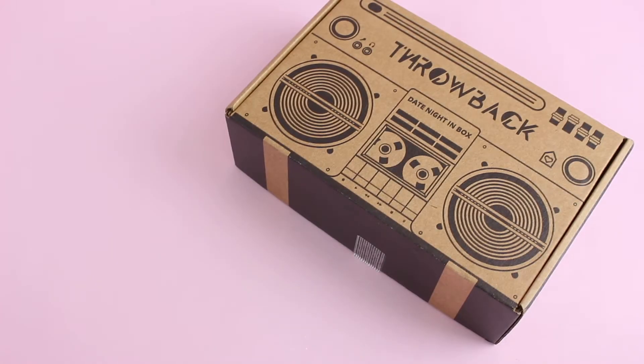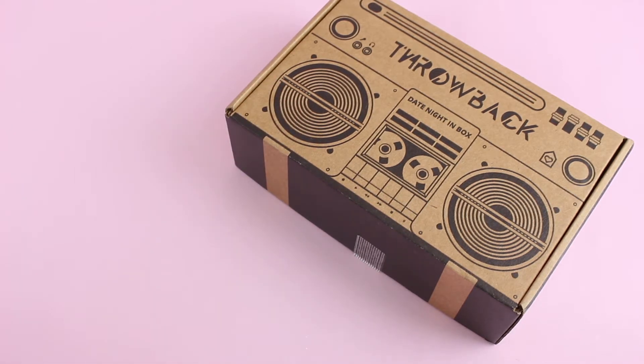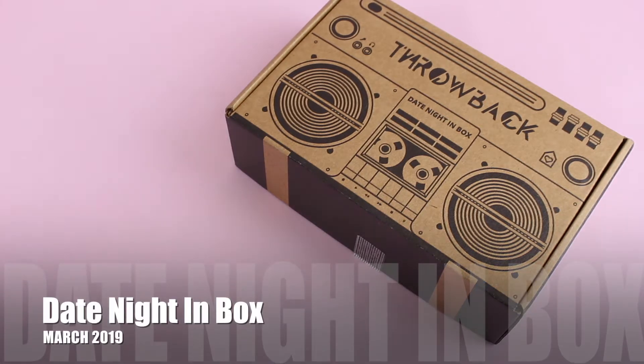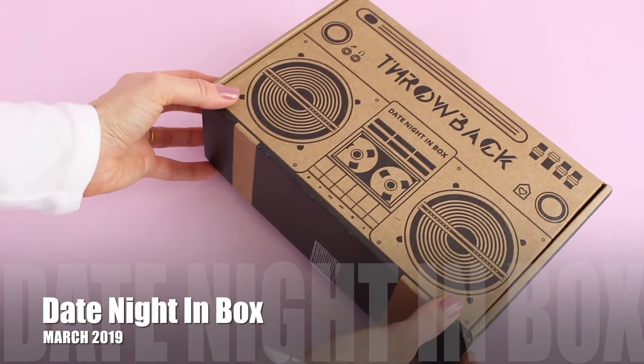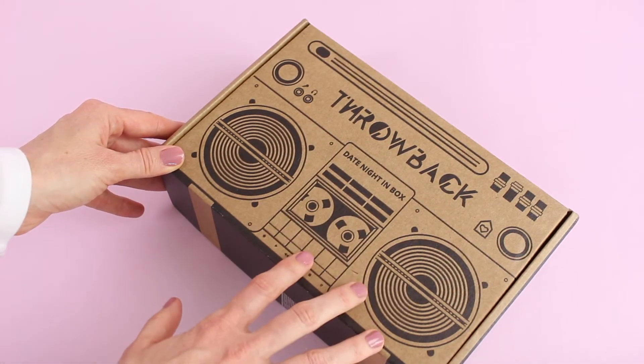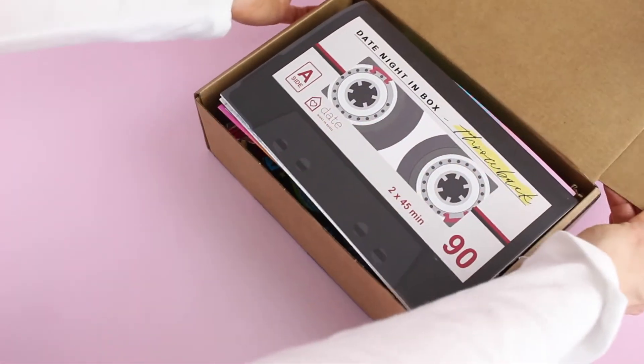Hi everyone, welcome back to my channel. I'm Sarah from Your Boxes. Today we're having a look at the March 2019 Date Night In Box. It's been a few months since I've unboxed this one. I really love the idea behind this subscription — it's a date night box. It's monthly at $41.99 per month. They ship worldwide, free to the US and international varies. The March theme is 'Throwback,' and as an 80s baby, this is really awesome for me.